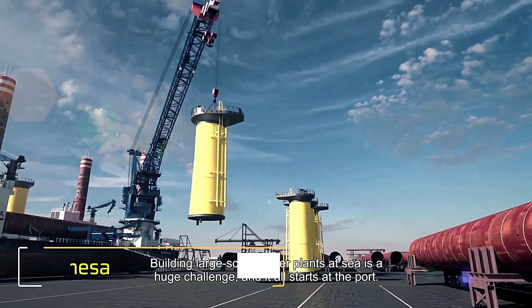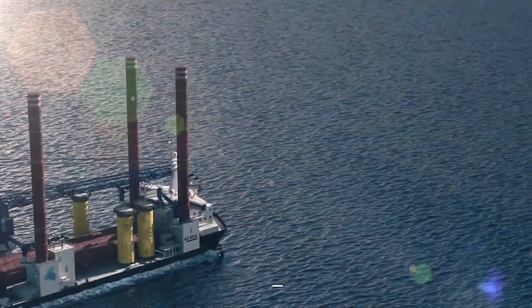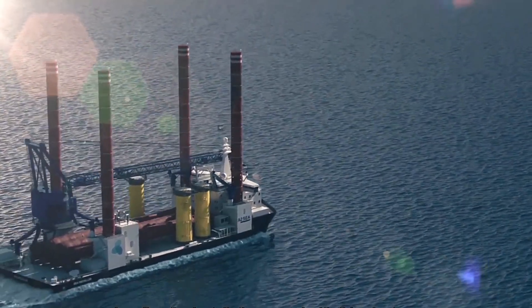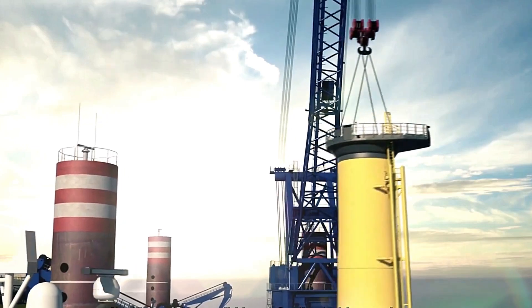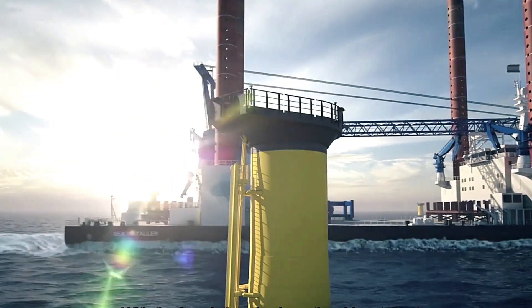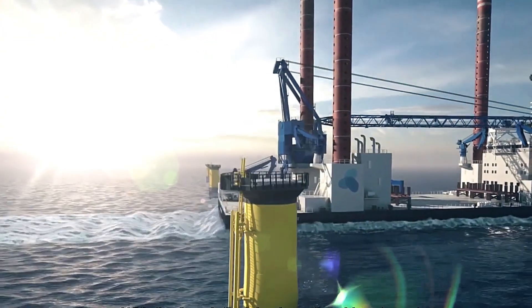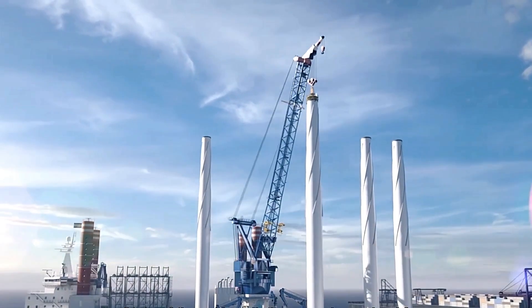Did you know Siemens has a division dedicated to wind turbine production? Known as Siemens Gamesa, it's one of the world's leading manufacturers in the field. With over 1,000 direct-drive offshore wind turbines already installed across more than 90 countries, Siemens Gamesa has cemented its reputation for innovation and reliability.